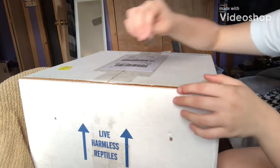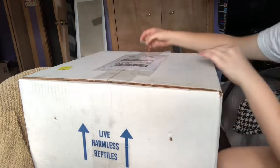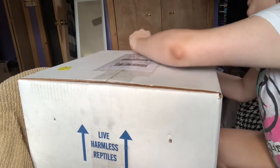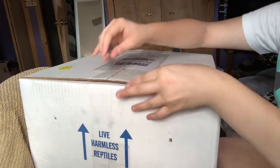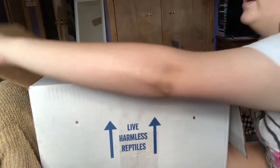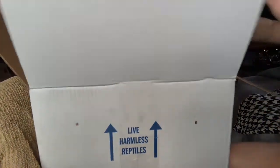I just got this box from FedEx, originally from Outback Reptiles. This is a large boa for a friend of mine — she was going to order it but had some complications with her bank, so I went ahead and did it for her. It came right in time for her birthday.